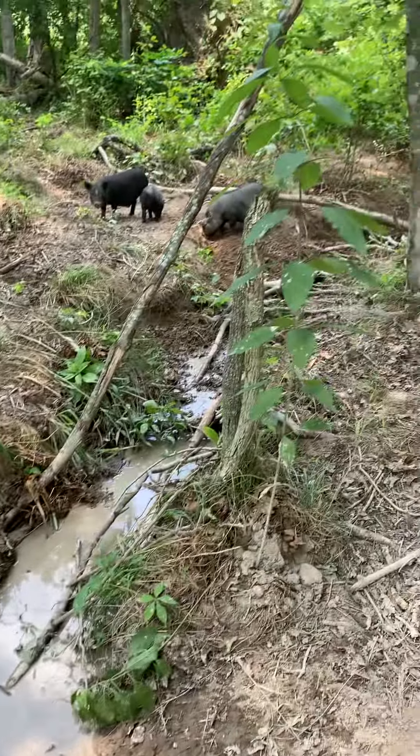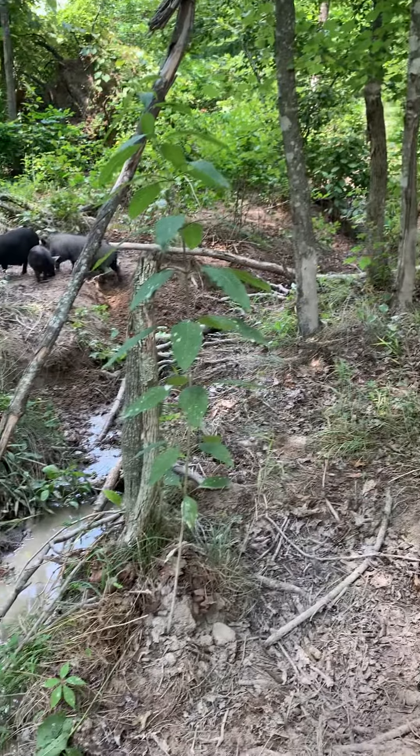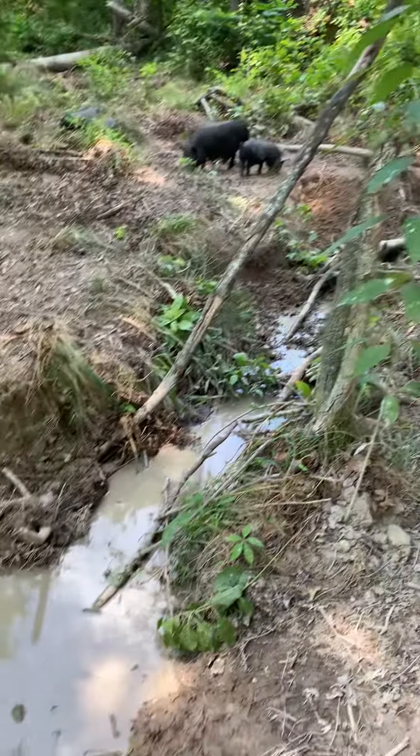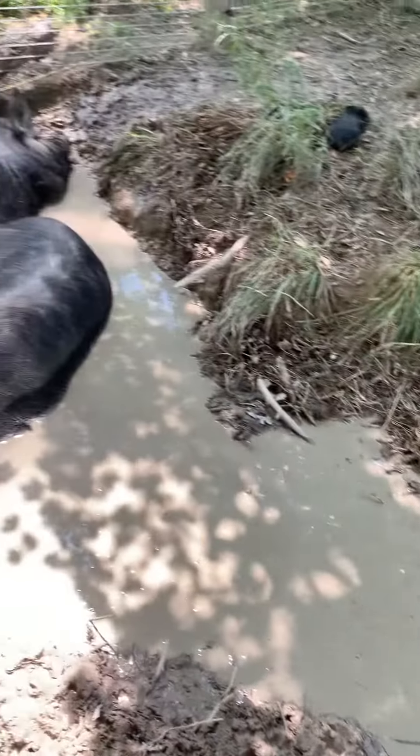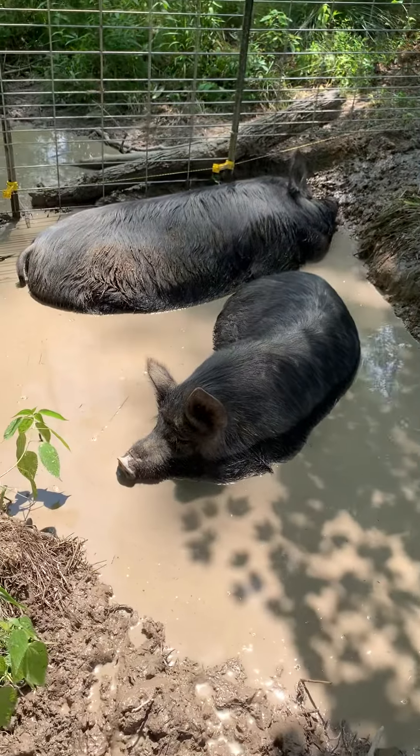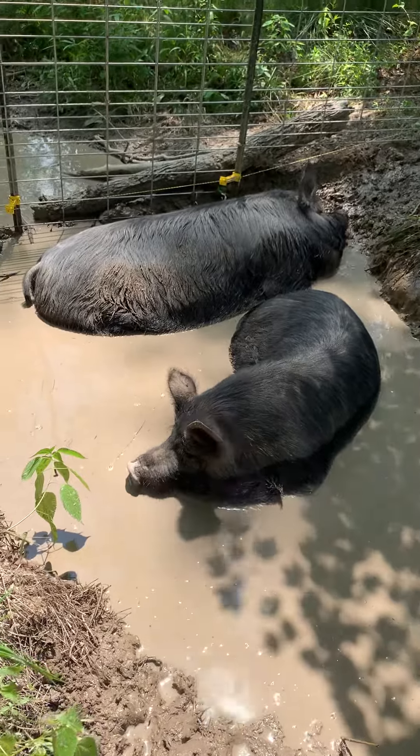This is a little creek that has come through. We've actually had to run a water hose to it because it has been so dry here, and we have not had any rain. Our property has a couple of natural springs on it.